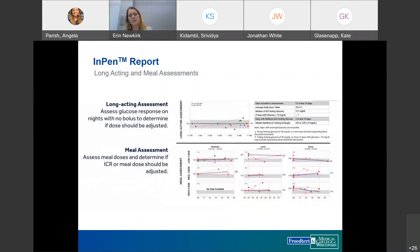Further on the report, the long-acting insulin assessment is very helpful. It summarizes fasting glucose, bedtime glucose, and the change between them. If the bedtime-to-fasting glucose changes by more than 30 mg/dL, a change in the long-acting insulin dose is recommended. It also shows the number of days glucose goes below 70. The meal assessment section breaks down glucose trends by meal time and carb level — low, medium, and high — to evaluate how well the dosing calculator is set up.